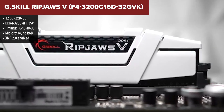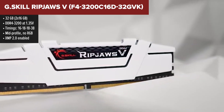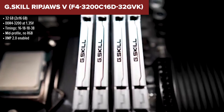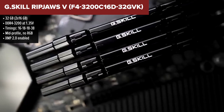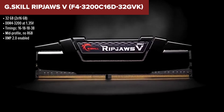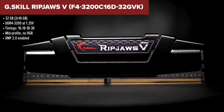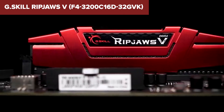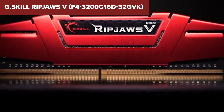And finally, our top spot goes to the Ripjaws V by G.Skill. This memory doesn't just perform well — it hits the sweet spot in just about every category: speed, timing, compatibility, and value. At 32GB, it's roomy enough for demanding tasks, but what really stands out is how well it delivers consistent, stable performance right out of the box with XMP enabled. It's no-nonsense, no-fluff, and totally reliable — exactly what you want when building a high-performance PC.